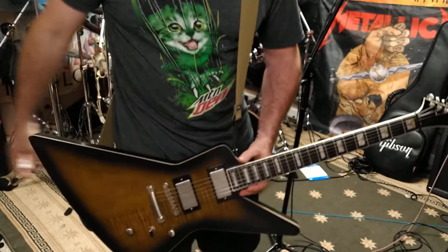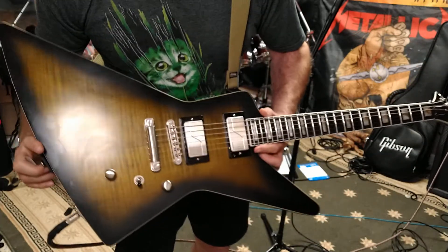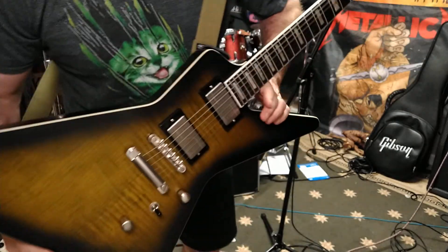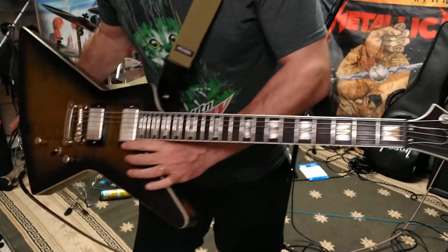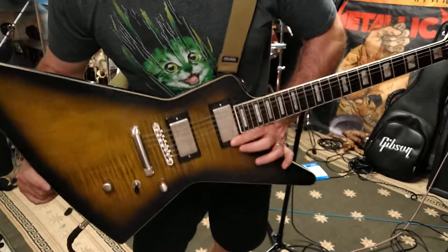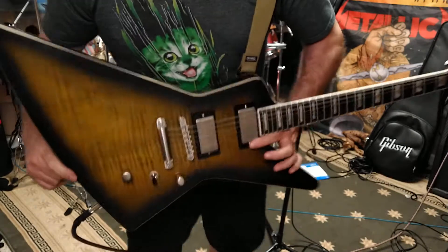Happy Epic Epiphone Wednesday! You know, we have Gibson Sunday, but we also have Epic Epiphone Wednesday. I know I made that up — I'm hoping it becomes a thing. Why not? I think it'd be cool if I got to be one of the progenitors of the thing.